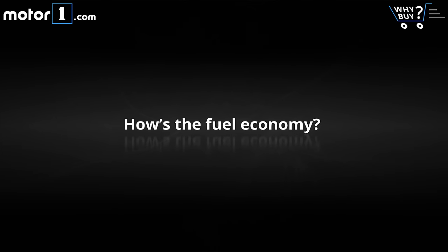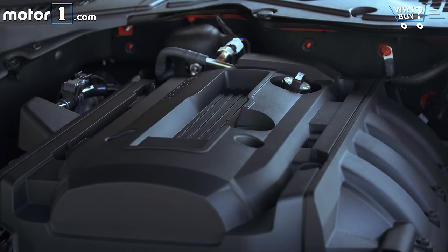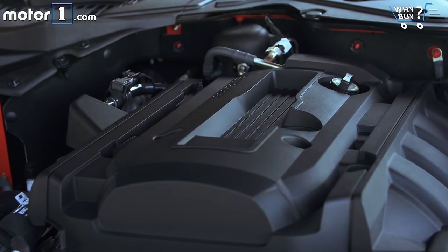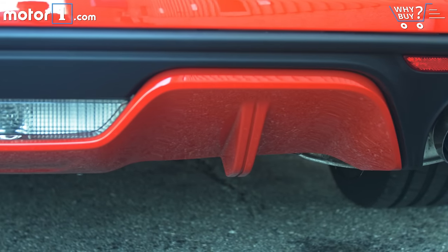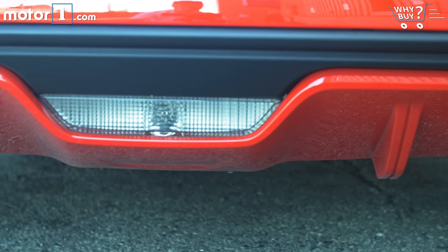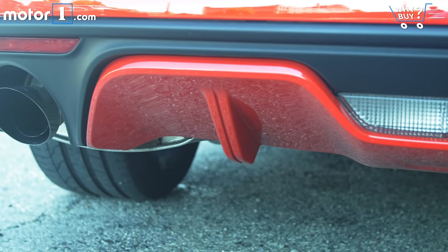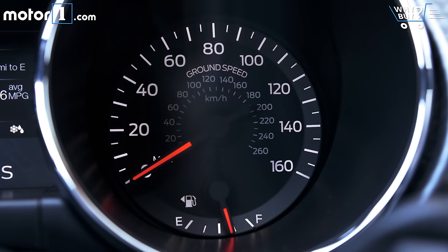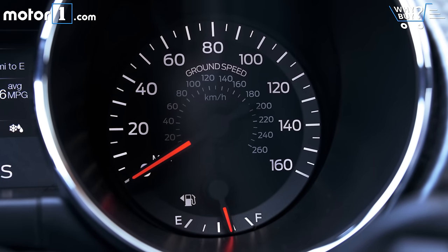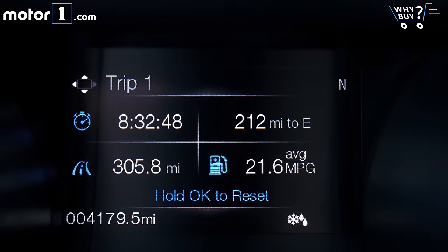How's the fuel economy? The window sticker says the four-cylinder Ford will get up to 32 miles per gallon on the highway, but I didn't come close to that. After about 200 miles of 90% highway driving, the trip computer was reading closer to 24 MPG, which is actually lower than the EPA city rating. Maybe I was too hot on the throttle, but my guess is you'll have to stay off boost a lot if you hope to see the numbers printed on the window sticker.